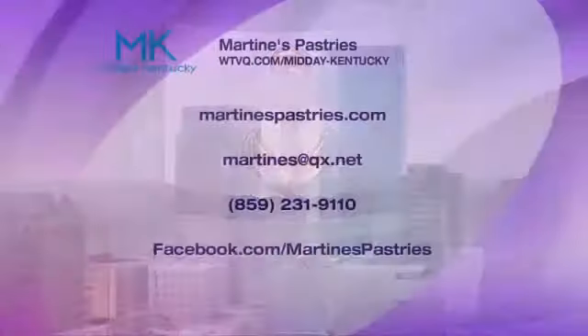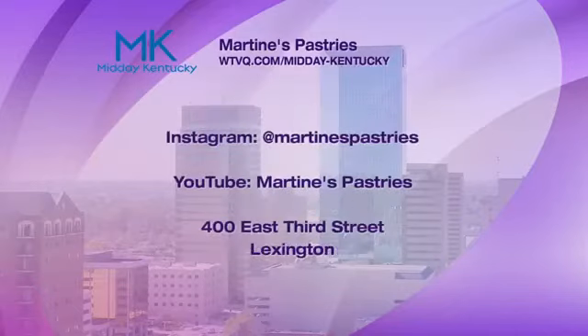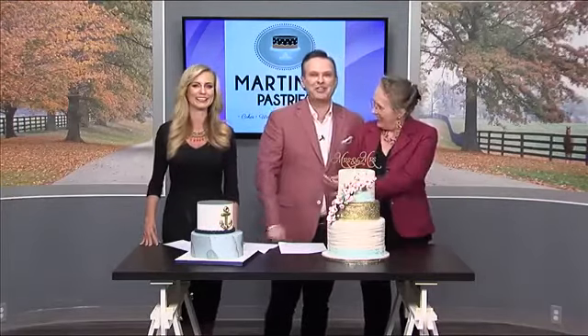We're going to put all of Martin's Pastries' information up on the screen, including the phone number. Martin has also opened a gorgeous new showroom where you can go and try all of these things. Thank you so much for being here, darling — we love you. We'll be back after the break.